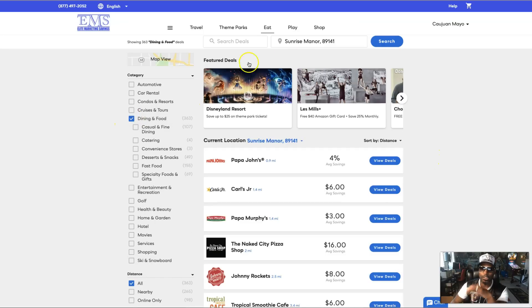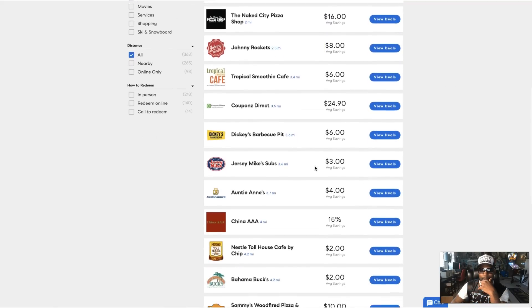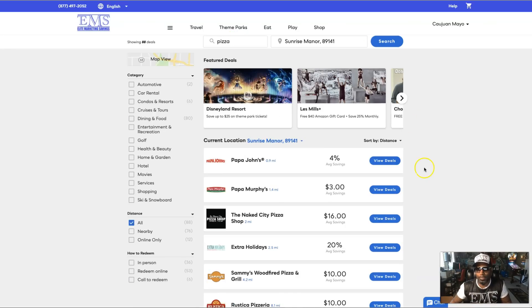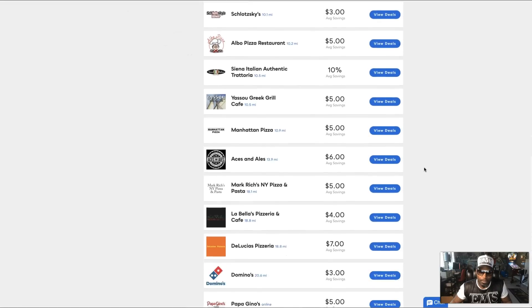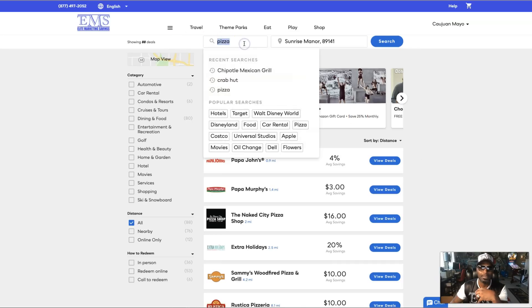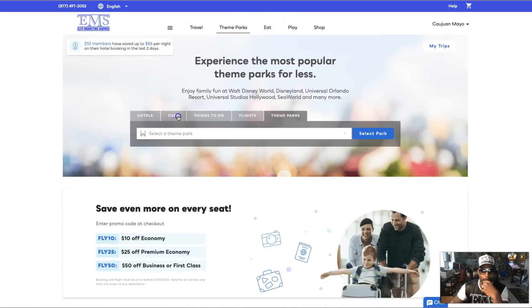I'm going to dive into the dining section because I want you to see: just put in your location, type in your zip code, and look at the savings that surround you. Let's say you're in the mood for pizza — type pizza and all the pizza places pop up. Now you can see the deals: buy one get one, 10% off, five dollars off, six dollars off. I personally saved $30 on a Legoland ticket using this section.